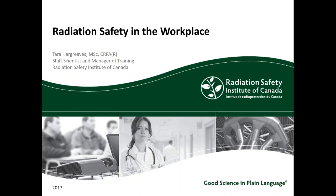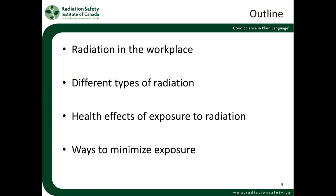The webinar is meant to run about an hour. What we're looking at covering today is going over some different sources of radiation in the workplace — things you may not have thought about. We'll look at the different types of radiation, what they're used for, where they're found, the health effects of exposure, and ways to minimize your exposure.